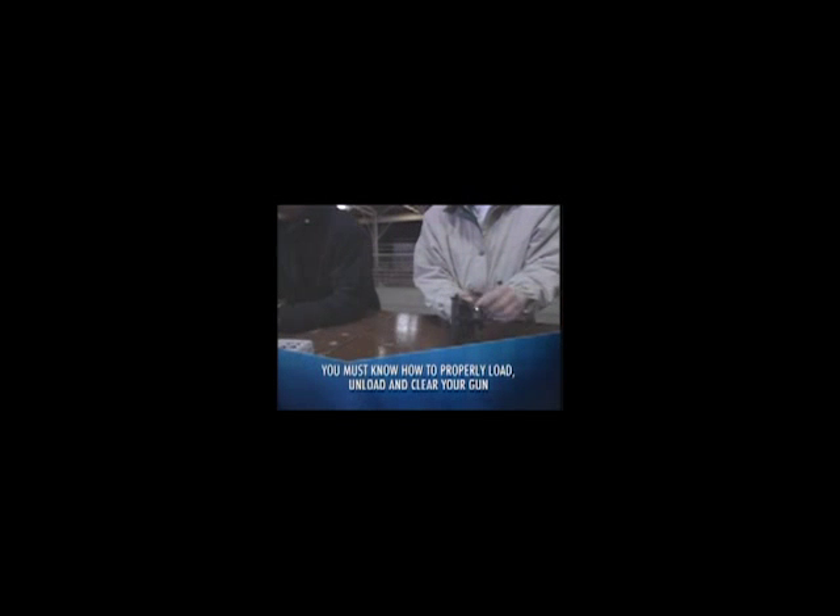Know how to safely handle and operate your gun. You must be familiar with how to properly load, unload, and, if your gun malfunctions, how to clear it. While many calibers or sizes of ammunition look alike, using the wrong ammunition can result in injury to yourself or a bystander. Damage to the firearm, a jam, or a misfire can also result if improper ammunition is used. Remember, handgun models differ — you should never assume that the operation of one handgun is the same as another.